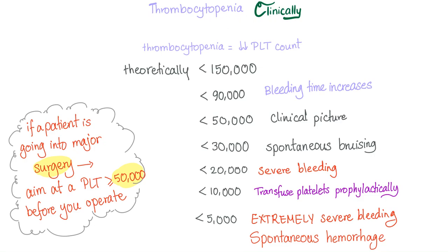Clinical significance of thrombocytopenia: if your platelet count is less than 90,000, your bleeding time will start to increase but you'll have no symptoms. Less than 50,000, here is when you develop a clinical picture. Less than 30,000, spontaneous bleeding. Less than 20,000, severe bleeding. Less than 10,000, consider transfusion. Less than 5,000, extremely severe bleeding and spontaneous hemorrhage.